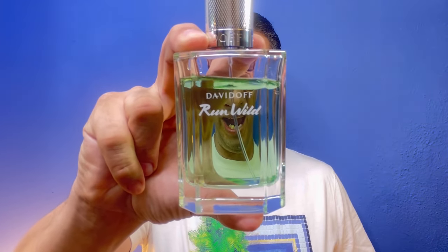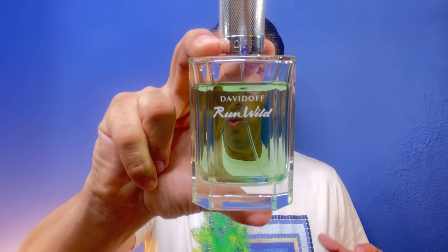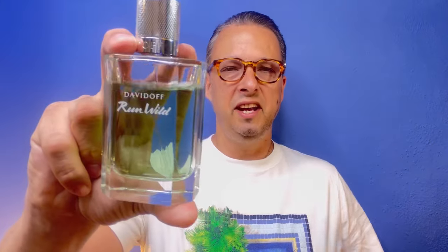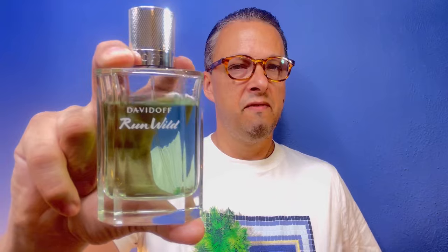You can find this for around $27 for 3.3 oz. That is not a bad price if you want something that smells like Invictus Aqua. There are so many cheapies out there that do smell like that fragrance, and this is one of them. On the dry down it's got that piney, resinous fur-like vibe going on that makes it nice and woody. This is a showstopper and it just smells so good.